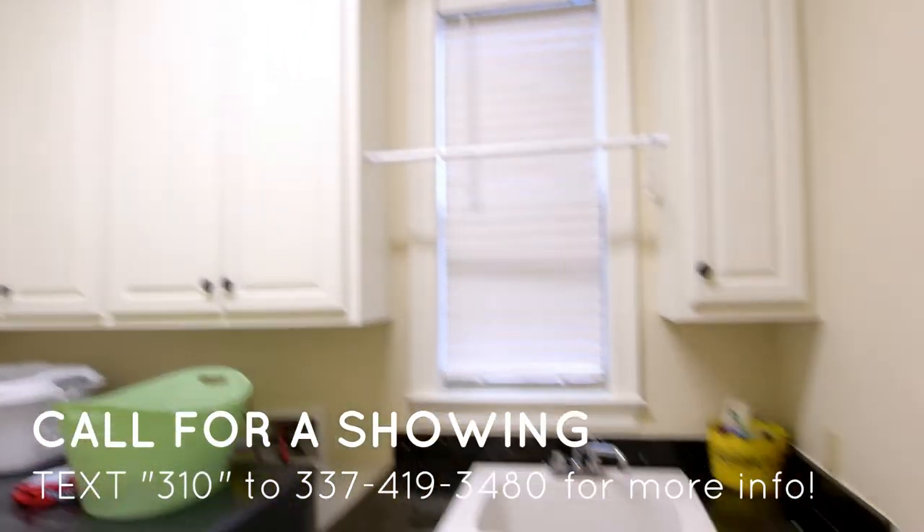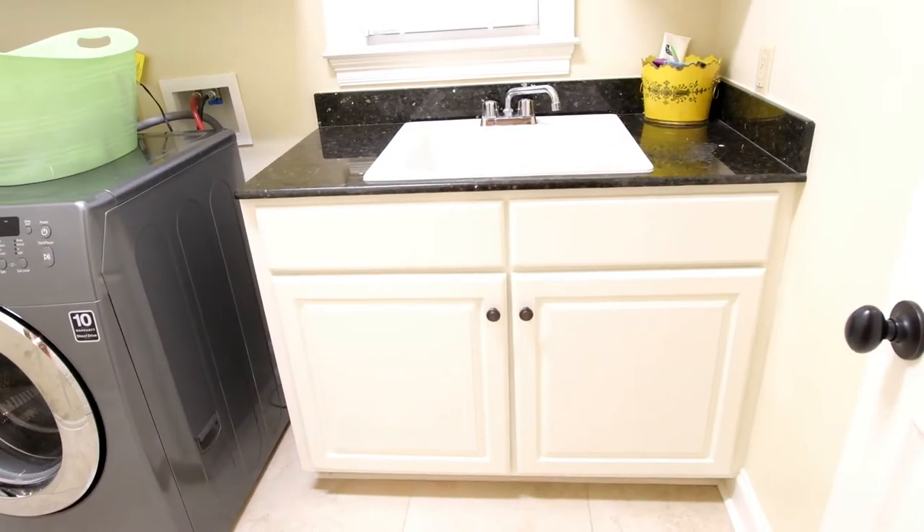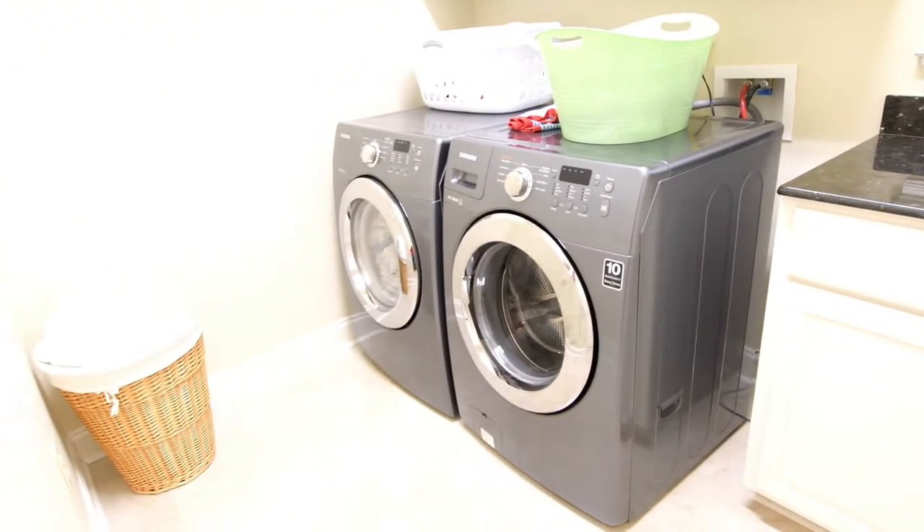You'll love this huge utility room — plenty of space, even with a sink and cabinet. Plenty of space for the washer and the dryer; you could even get an oversized washer and dryer and still have plenty of room.